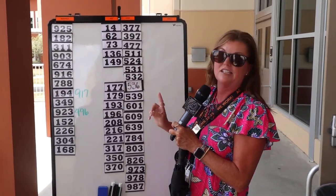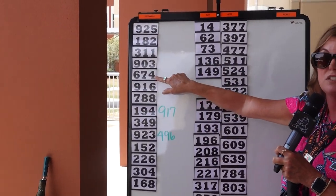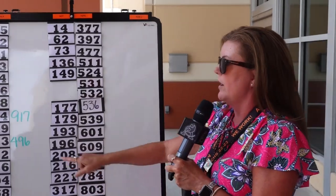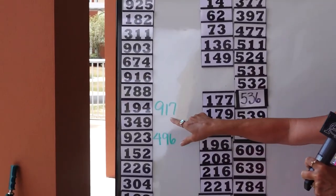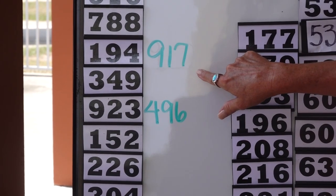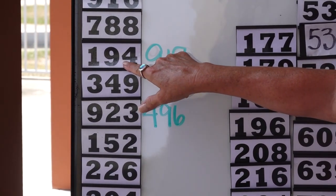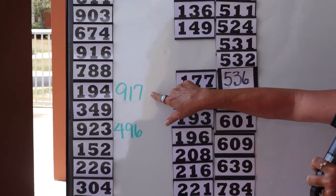If you rode bus 674, for example, you'd see that it's over here and it's in the first row closest to the sidewalk. If you ride bus 194 today, you'll notice there's a number written next to it. That's because 917 is the physical bus that's here to drive the kids that normally ride bus 194. So when you ride this bus today, you will be looking for 917.